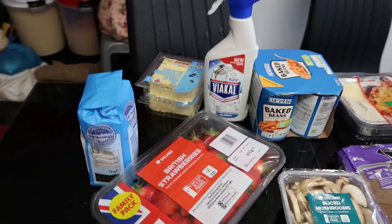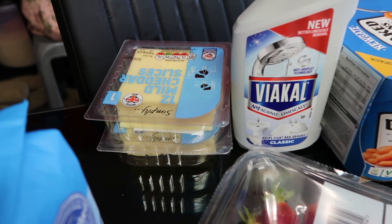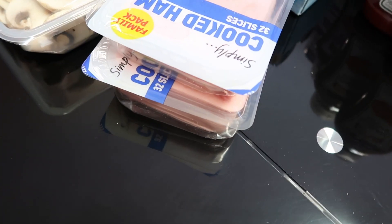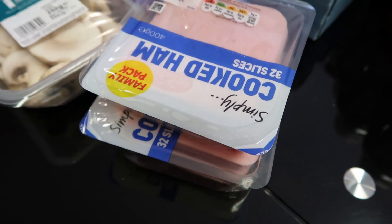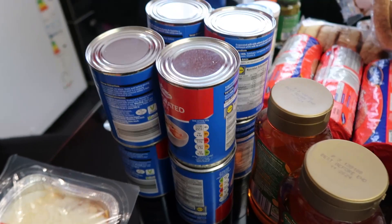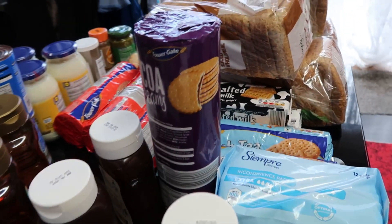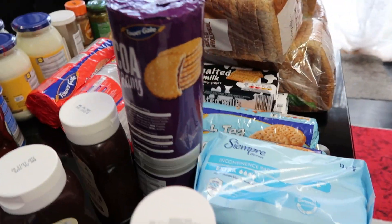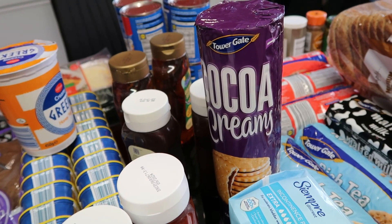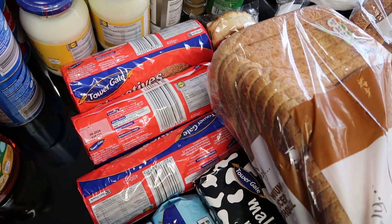I got some cheddar cheese slices — one is £2.09, two is £4.18; there are two of them. I got some cooked ham — they're £1.99 each, two is £3.98; there are two of them. I also got evaporated milk: 65p for one, I bought eight of them, so the eight is £5.20.